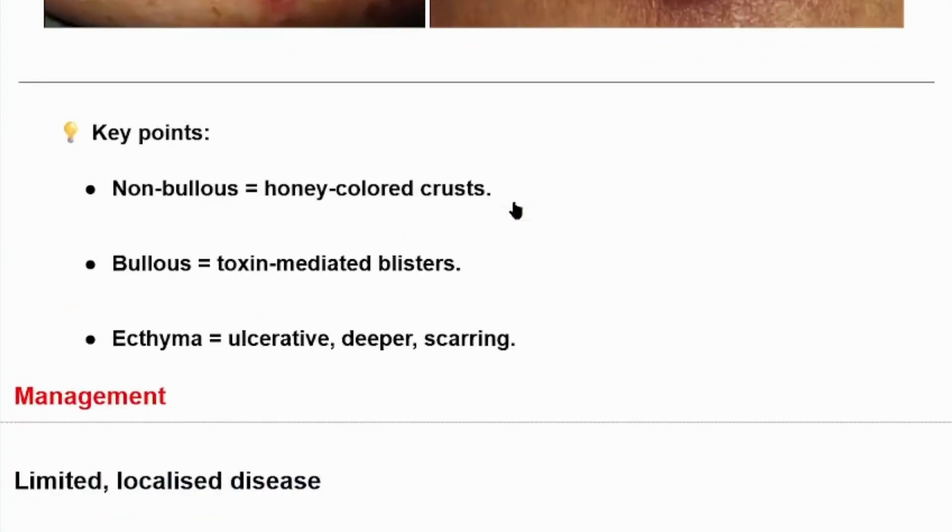Key points for impetigo: In non-bullous impetigo, we see honey-colored crusts. In bullous impetigo, we see toxin-mediated blisters due to exfoliative toxin produced by Staphylococcus aureus. In ecthyma impetigo, we see deep ulcerative lesions with scarring.